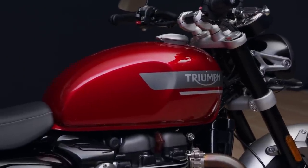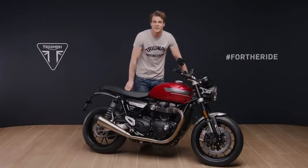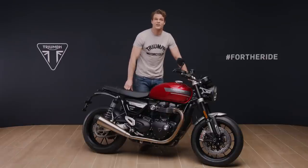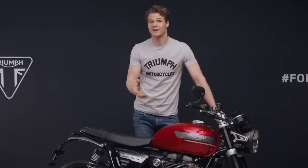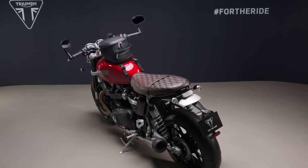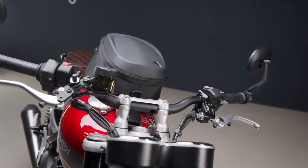The Speed Twin is available in three paint options: the new vibrant red hopper scheme, the sophisticated matte storm grey, or the timeless jet black. The Speed Twin is the perfect platform to customise, and there are plenty of genuine Triumph accessories with which you can add more style, more practicality or more security.